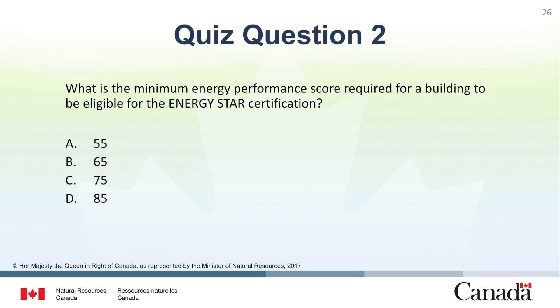Question 2: What is the minimum energy performance score required for a building to be eligible for the ENERGY STAR certification? A. 55. B. 65. C. 75. Or D. 85. The correct answer is C. A minimum ENERGY STAR score of 75 is required.